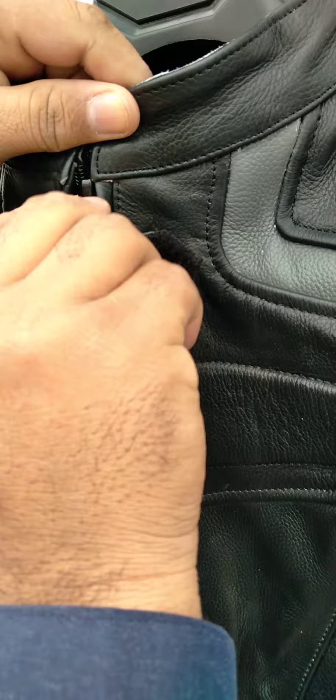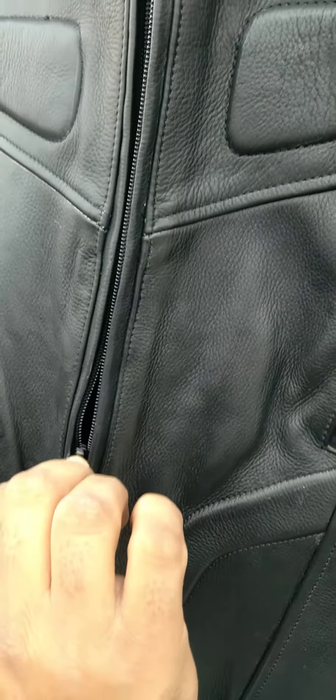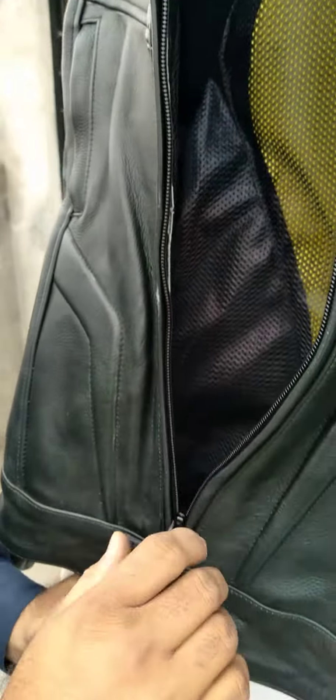There is a front zipper, very smooth and running. Inside, there is armor padding at back, shoulders and elbows.